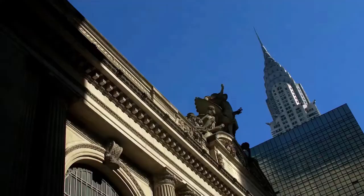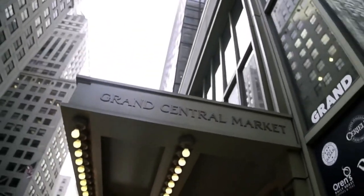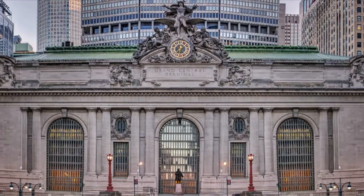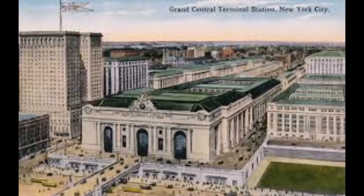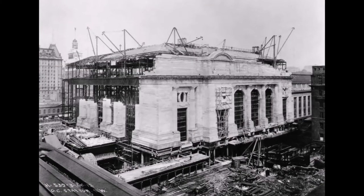The railway station is visible from the windows of the neighboring skyscrapers situated on Park Avenue, Lexington Avenue, and Madison Avenue, and on the perpendicular streets. Grand Central got its name in honor of the Central Railway of New York.